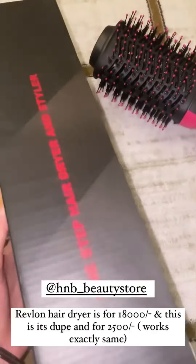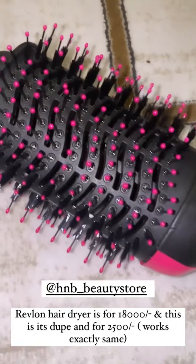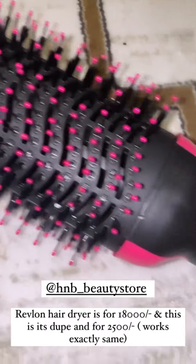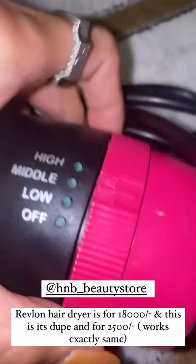Then we have a one-step hair dryer and styler, which I have — and this is Revlon's dupe. And this will only get Rs. 25. That's amazing because it has high, middle, and low settings.